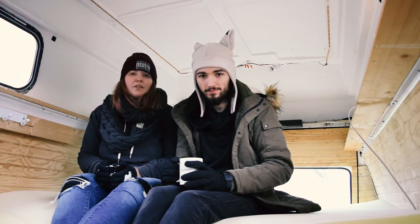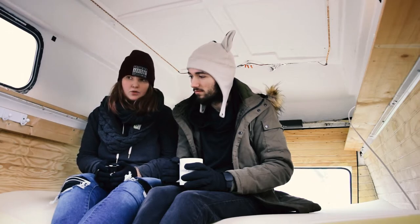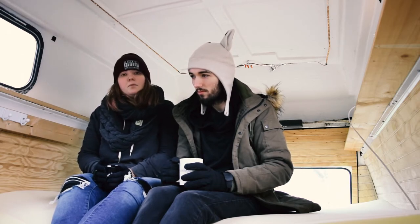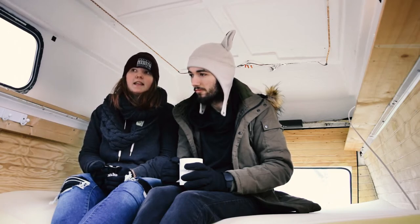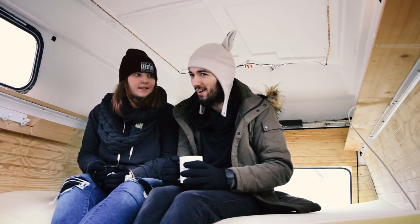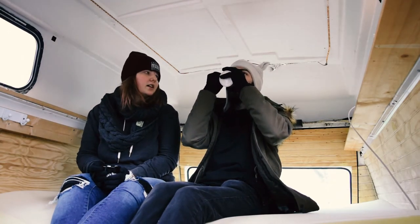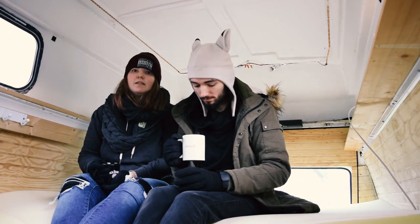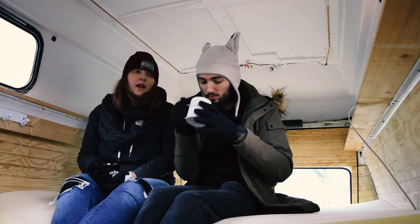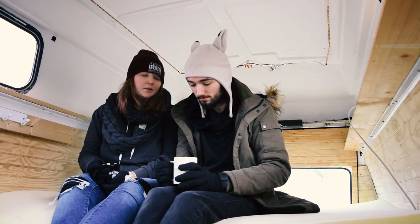Our plan is by the end of the year to have the van livable, to be living in the van, and to be working on the mechanical issues so that by next year we can be on the road and traveling. We live in Victoria, which is in Canada, and it is the single most expensive place to rent in the world right now. Rent prices are outrageous. When we talked about moving in together and moving out of our parents' places, it just didn't make sense to get an apartment and slave away in multiple shitty jobs and not follow any of our dreams. We were going to go to school but decided that just wasn't right for us. And here we are.